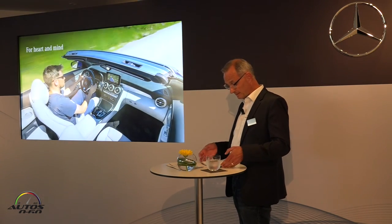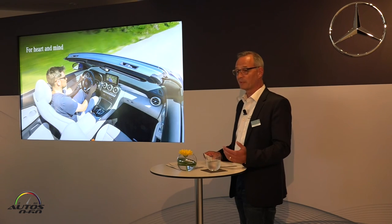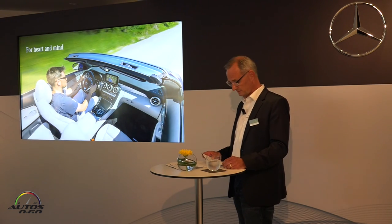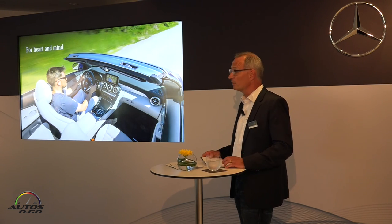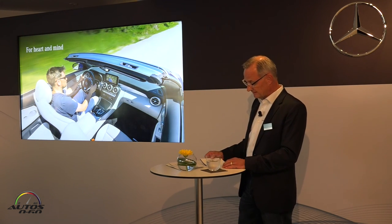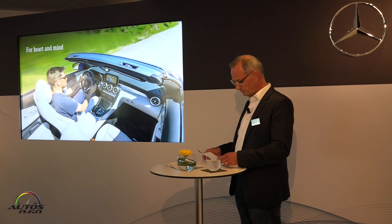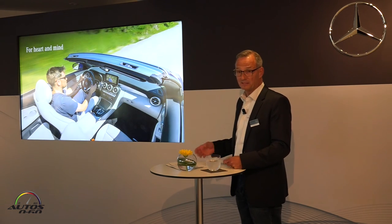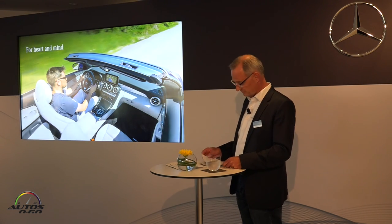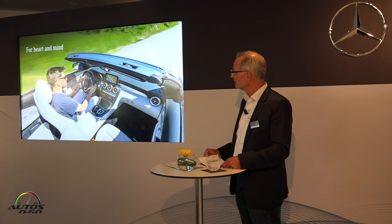Having said all that, we are nevertheless clear about one thing: a Cabriolet can never be a purely rational car. We are therefore foremost seeking to win our customers' hearts, but as in a marriage, it's always easier if you persuade the minds too. Based on initial reactions, we are quite confident that we are on the right track with the Mercedes-Benz C-Class Cabriolet on both counts.